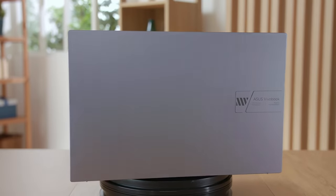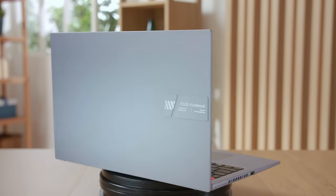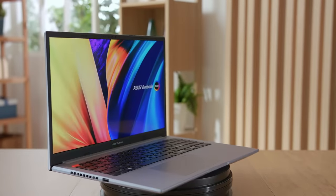Our best-in-class OLED display technology provides an unrivaled experience for your entertainment and creative needs. So let's get to it. Introducing the world's first 15.6-inch, 2.8K, 120Hz OLED laptop — the VivoBook S15 OLED.